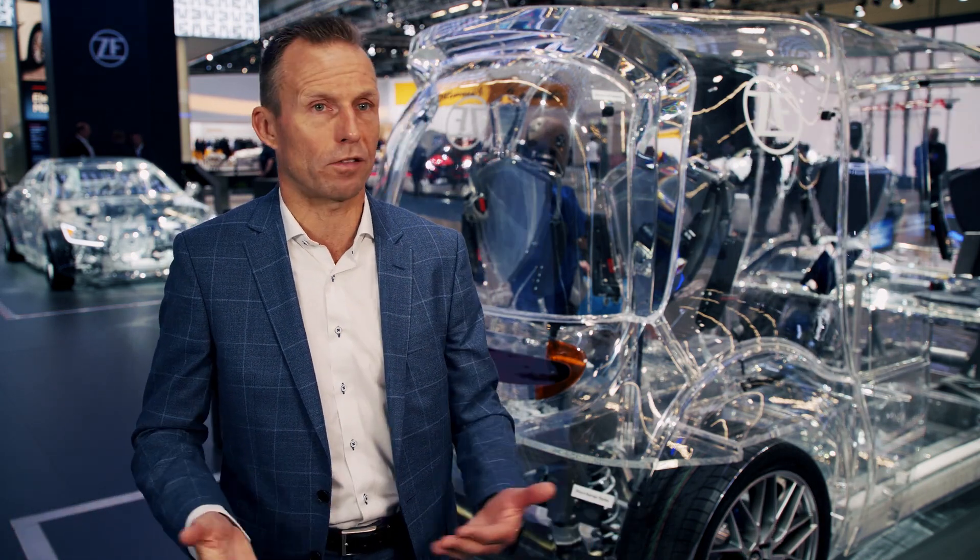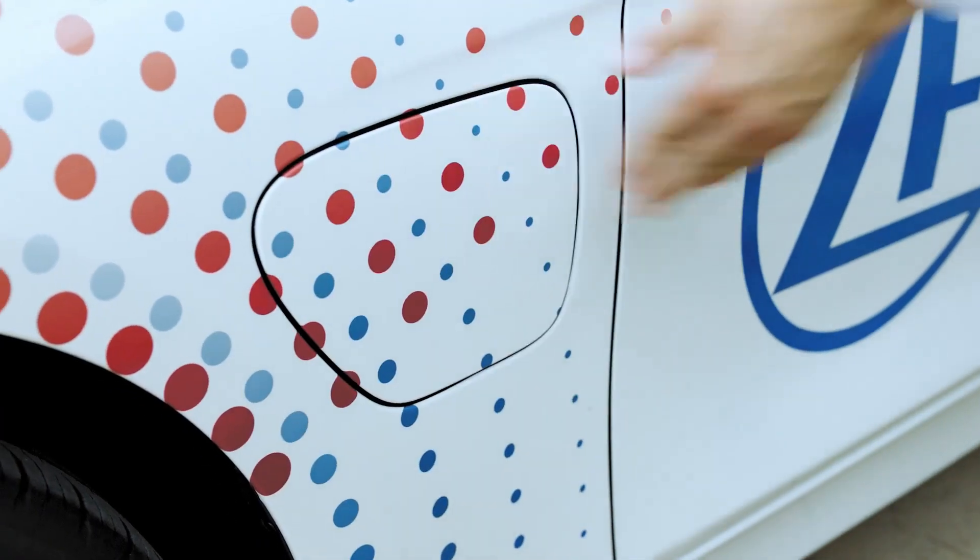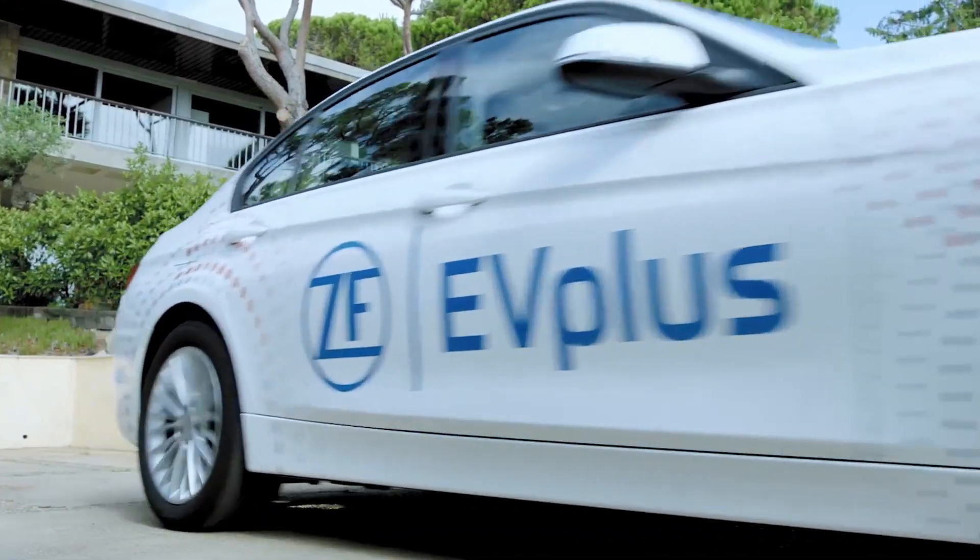We see more and more customers coming up — startup companies, robot taxi companies — which don't have the manufacturing and R&D capabilities. And I think here as ZF we can jump in and offer a perfect solution.